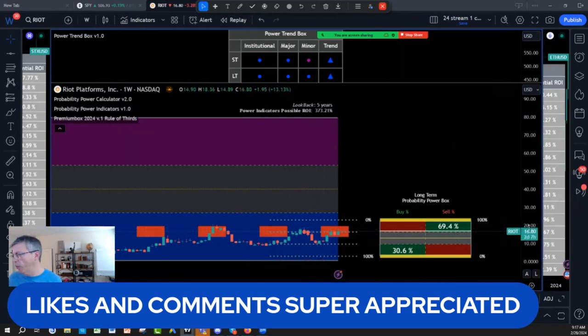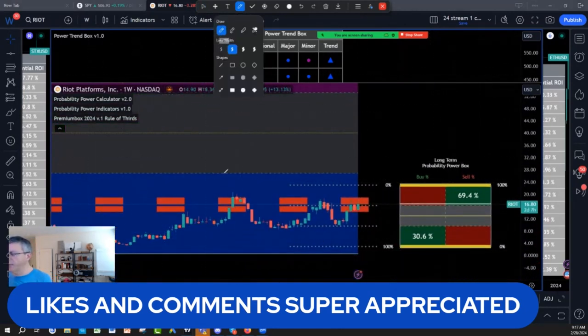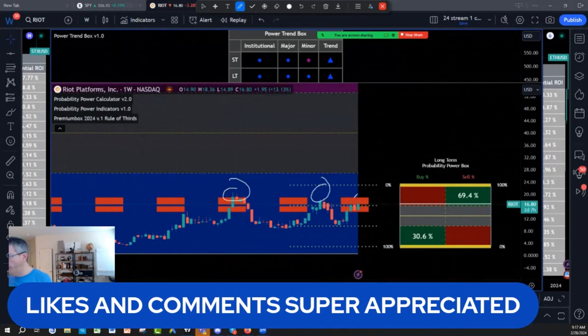Where do we go? Well, you need to be very careful on those stocks, because if we think $65,000 on Bitcoin is going to be a huge problem, then this edge of $23,000–$22,000 is going to be a huge problem on Riot.